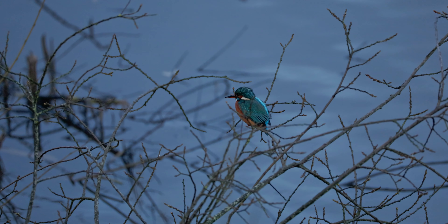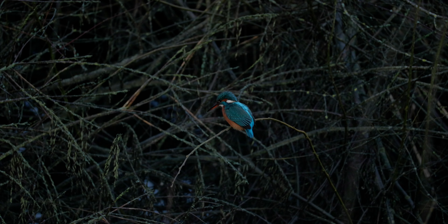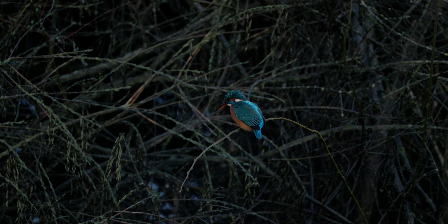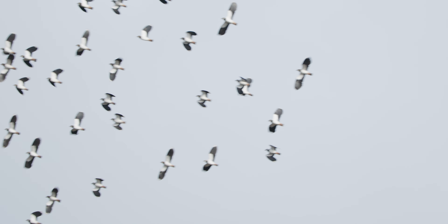Kingfishers are a welcome sight on the lake, as they are often viewed darting up and down the River Tame. It's quite uncommon to get them perched down below, at least somewhere in sight like I did today. So this is quite a fortunate little encounter I got there.